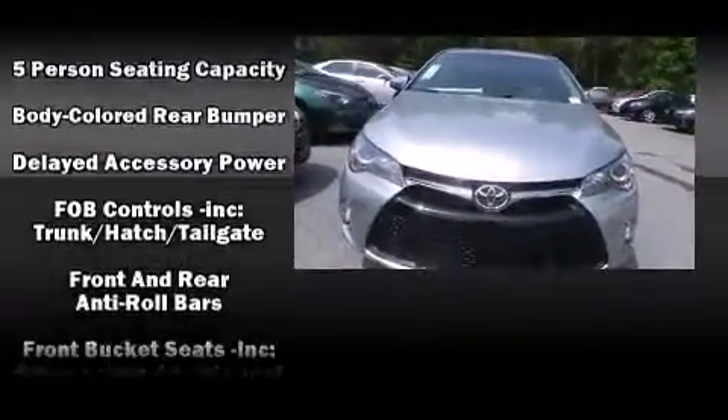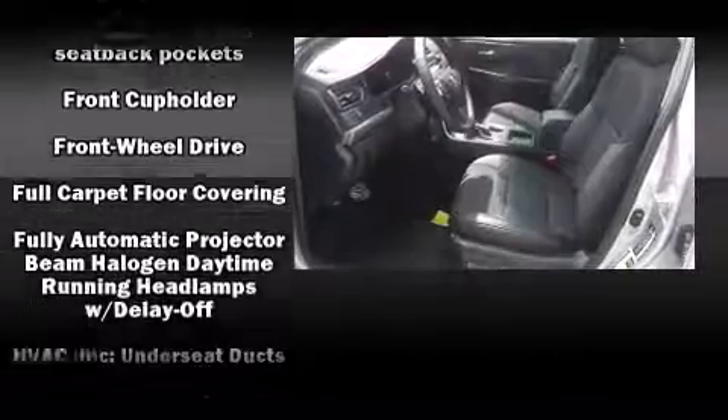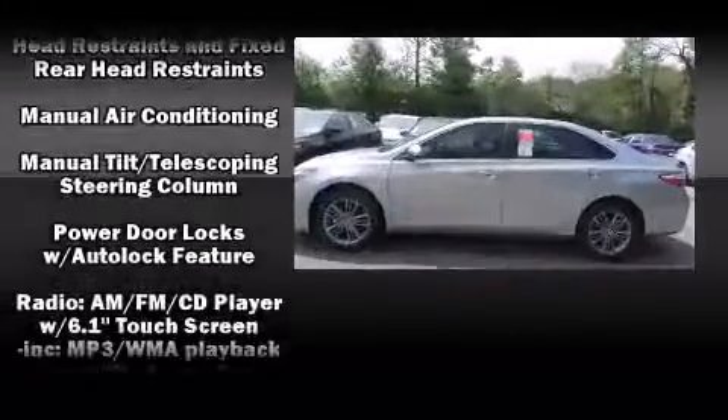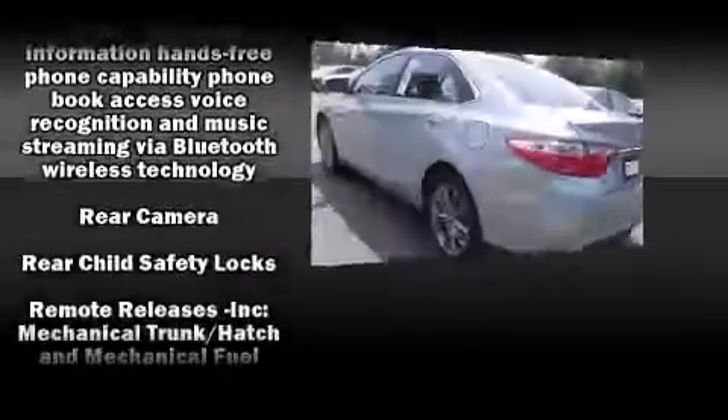Toyota ensures the safety and security of its passengers with equipment such as dual front impact airbags with occupant-sensing airbag, front and rear side impact airbags, traction control, ignition disabling, and four-wheel disc brakes with ABS.